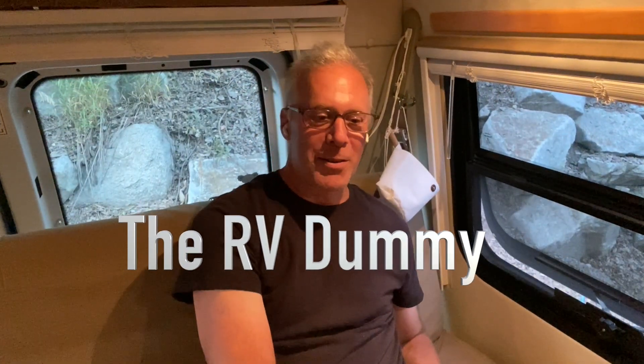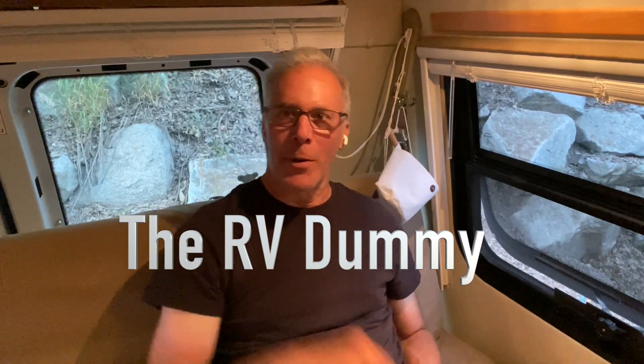Mill Creek Canyon, Utah in our Class B RV right now. Hey there, how are you? I'm Dr. Dave, the RV Dummy. Here's what Yoko and I decided to do — it's Pioneer Day today in Salt Lake City, which is a big holiday, usually ending with a lot of fireworks and noise. A lot of the festivities have been canceled because of the pandemic and social distancing.